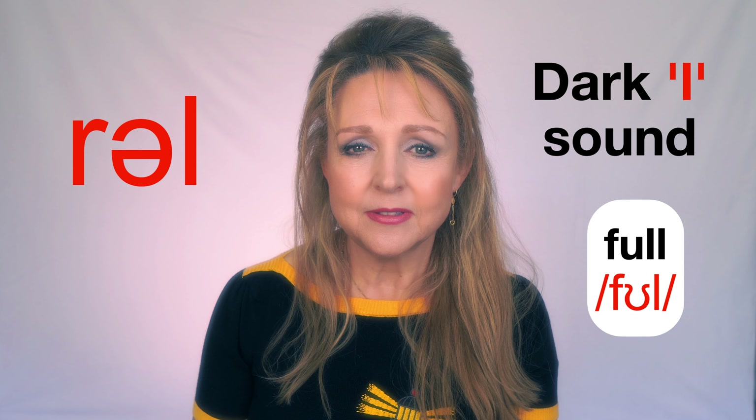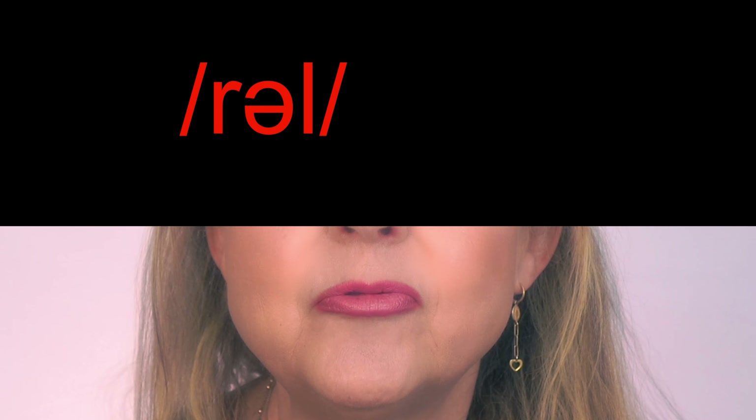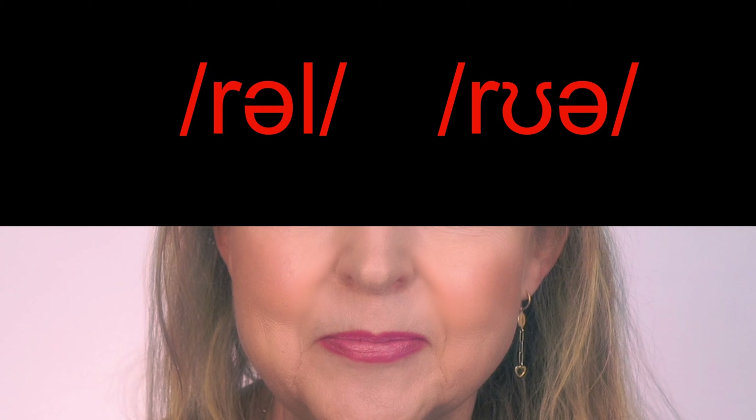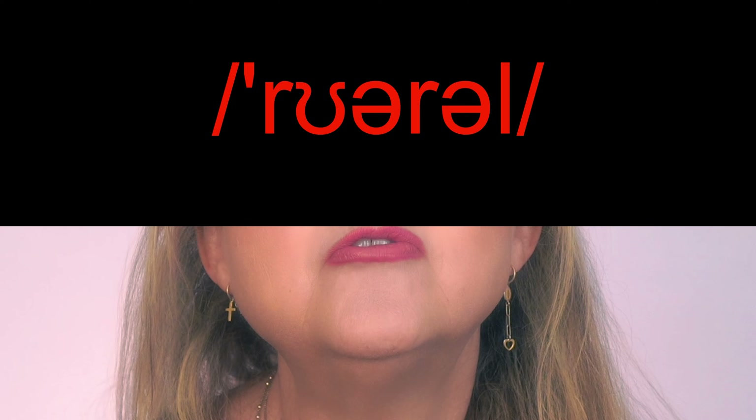Now say the sound 'RU'. The L is a dark L sound, as in the word 'full'. Now say it back to front: 'RU', 'RU'. Now say the word 'RURAL'. Good. Make sure you practice it out loud until you're confident saying it.